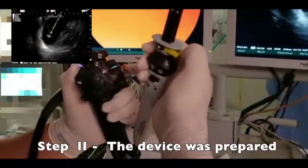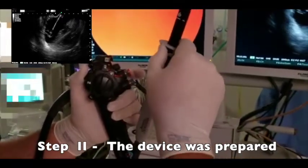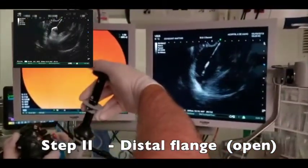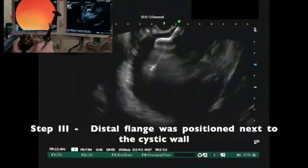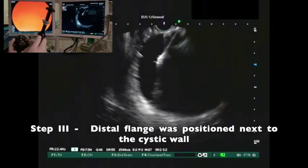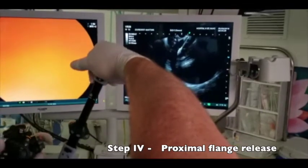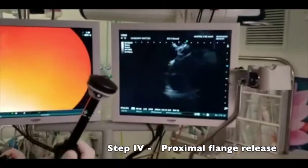The device was prepared. The distal flange was released and positioned within the cystic collection. The proximal flange was then released after moving the endoscope to the right, and the delivery system was removed.